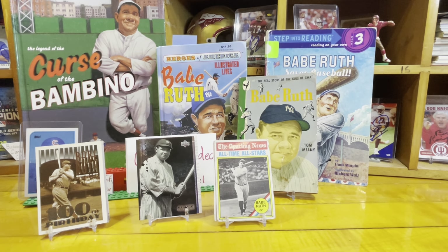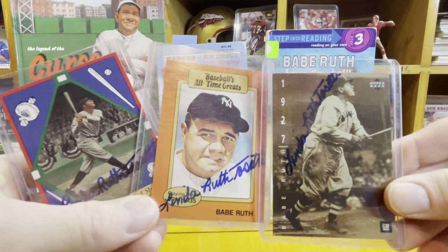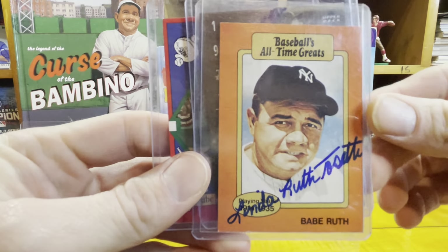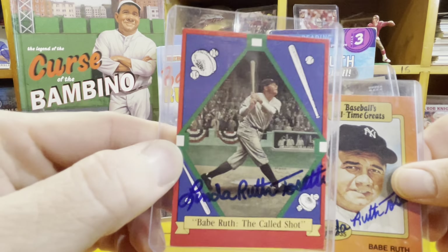Here is my first kind of personal connection. Babe Ruth had some children, and they had some children. There's a granddaughter, Linda Ruth Tosetti, and she sends autographs back through the mail. I was lucky enough to send her some cards and she signed them and sent them back. Really cool black and white photo, another one of those baseball reprint cards — that was one of the first ones I had. And then here on the called shot.